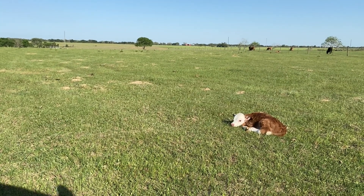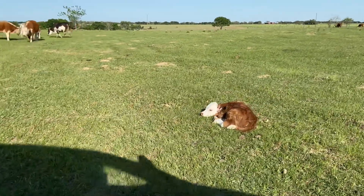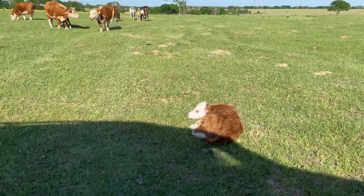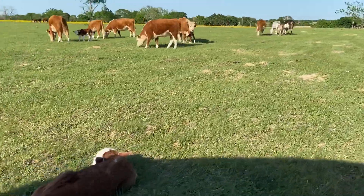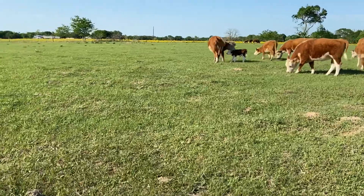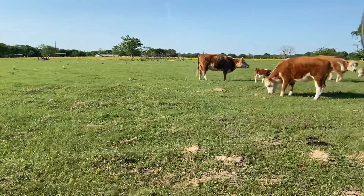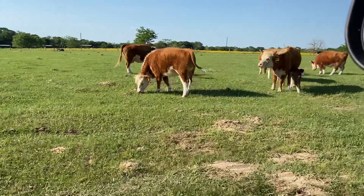Here is the Hereford from cow 79 — she seems a little bit tired, just resting on the ground right now. We'll go over the rest of the herd. Here is number 56, another heifer right there.